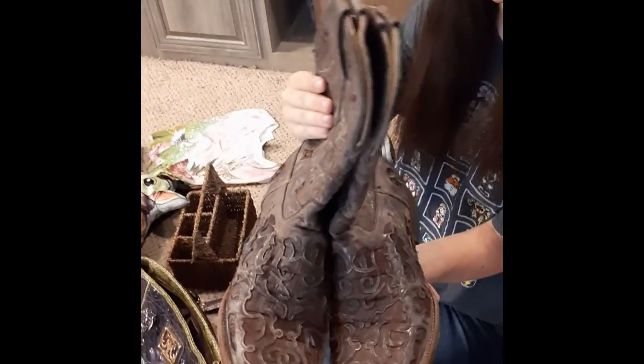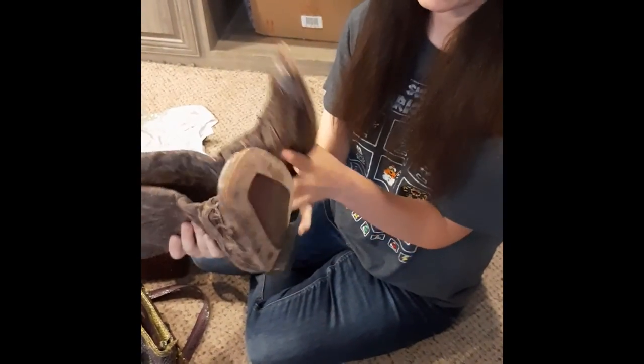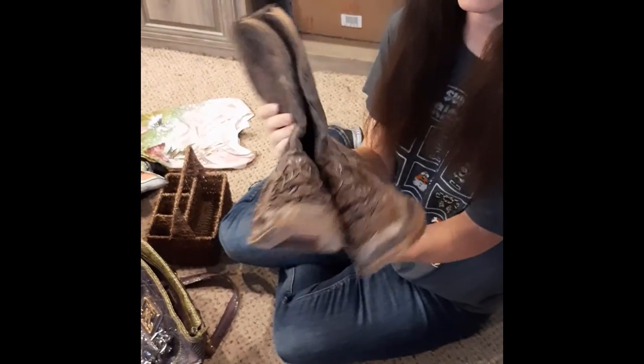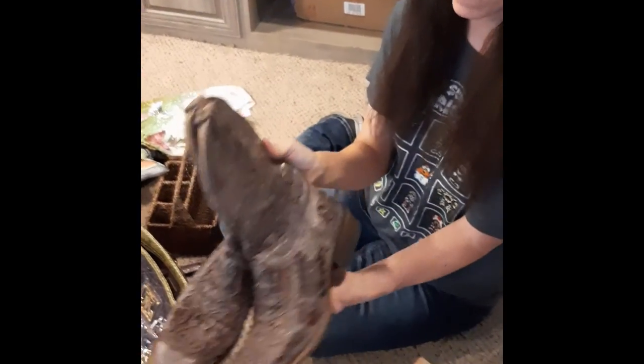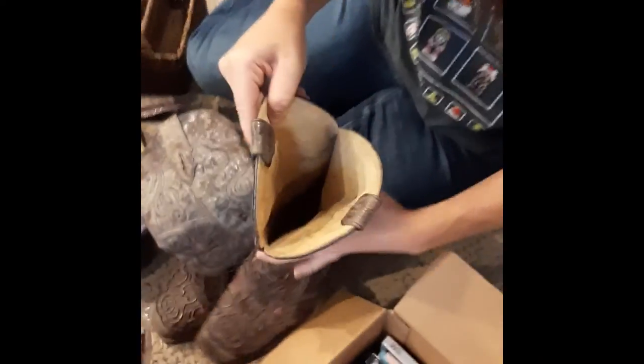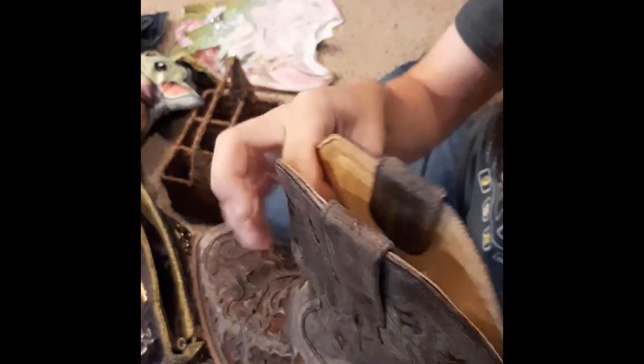Next we have these very rustic looking cowboy boots which I picked up for I think $3. I almost passed them up because they look so rustic, but they're actually in very good shape. The brand on these is Corral — Vintage Corral. It's the Corral Vintage brand.